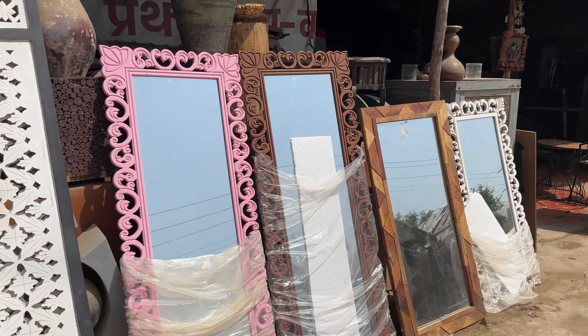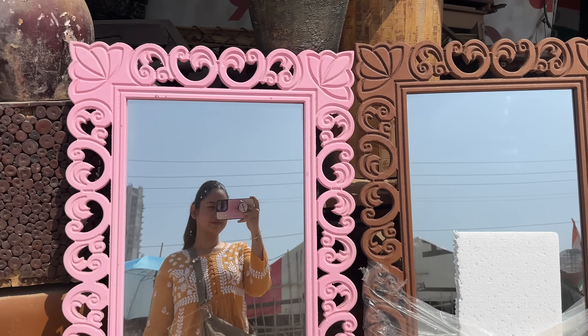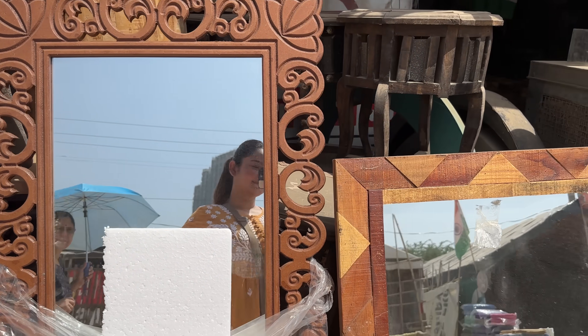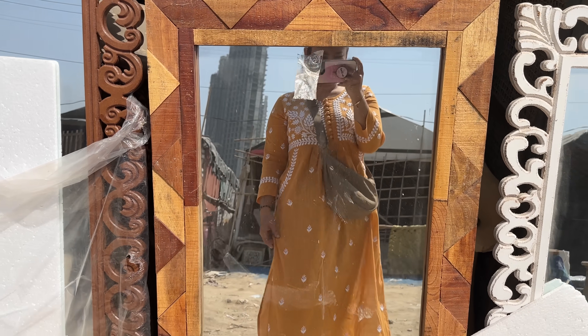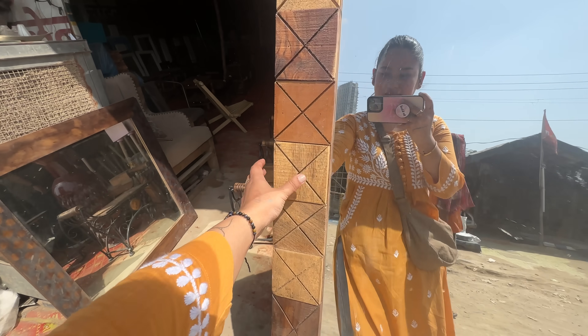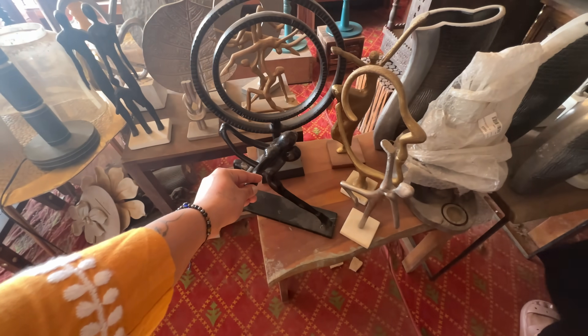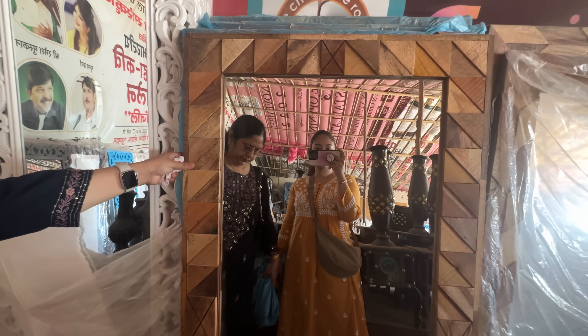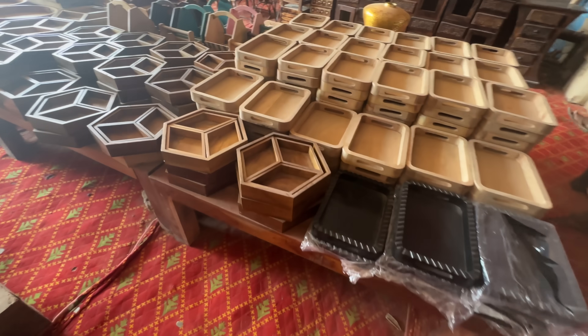Moving on to the next shop — there were wooden things everywhere. Look at these cute mirrors in different colors available; I was loving this wooden mirror. If you have something like this at home, it's a very nice vibe and a real statement piece. There were lots of showpieces in metals and wood. It wasn't a fit for our house, so we skipped it.